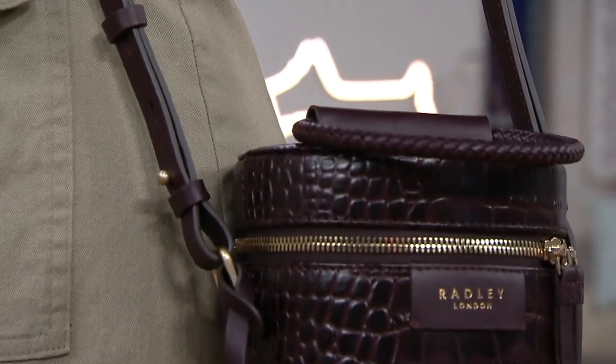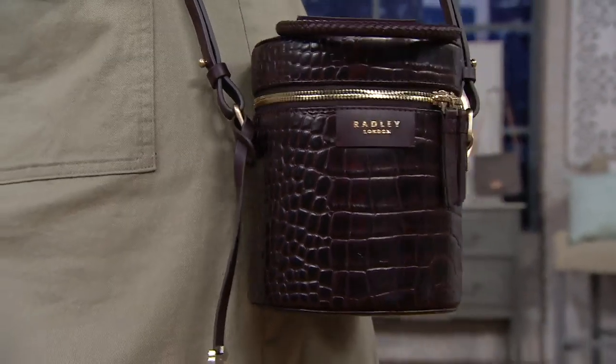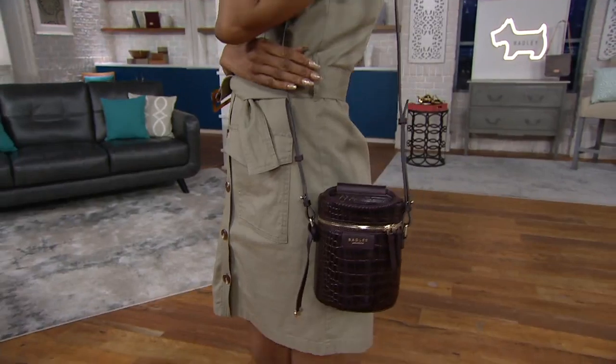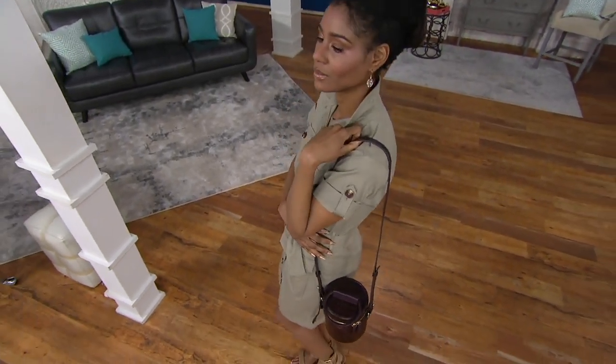I don't see anybody else that has anything like this. It's about 5½ inches wide, 6.3 inches long, 5½ inches in diameter. The strap drop is 52 inches when extended all the way out, and the handle drop is a little more than 3½ inches.